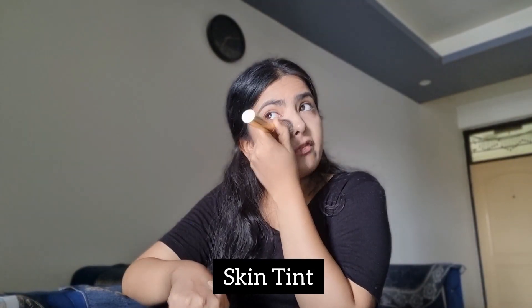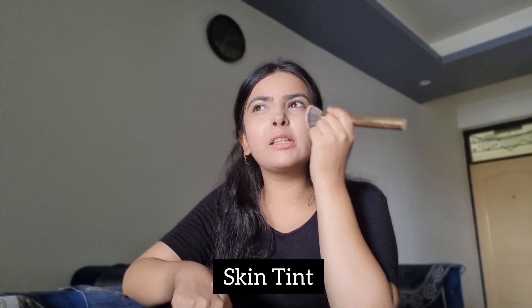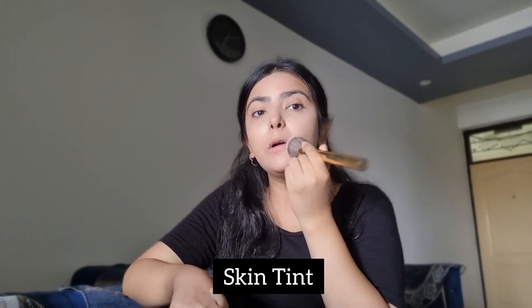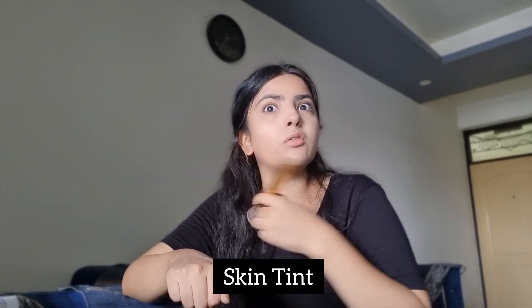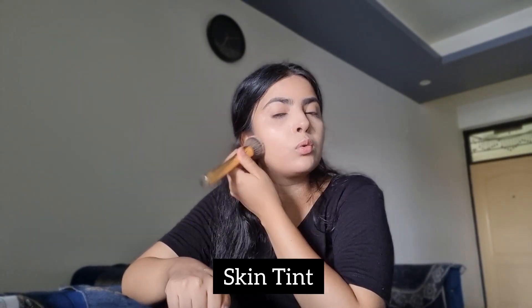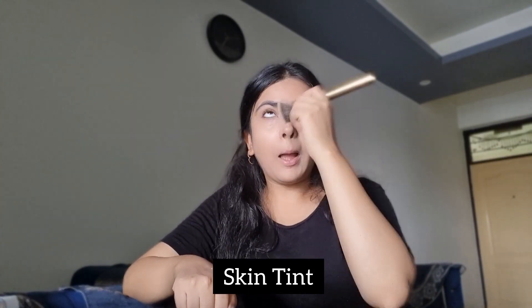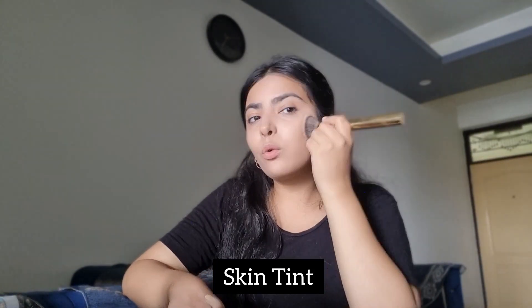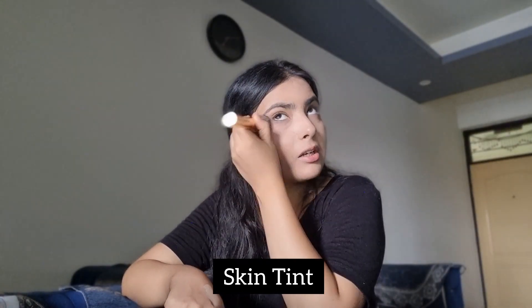I don't like foundation that much these days — I prefer skin tints or just concealer, because for a summer look you don't want a heavy base. Usually I just do concealer and a little bit of blush, but she's also going in with the skin tint. Can you see this glow? I am just loving it.